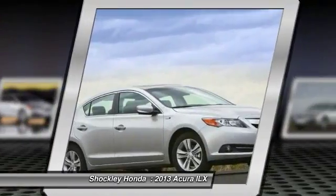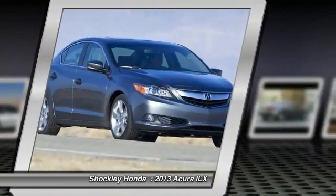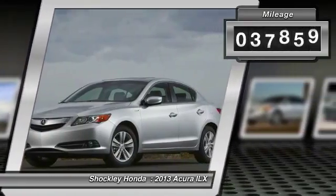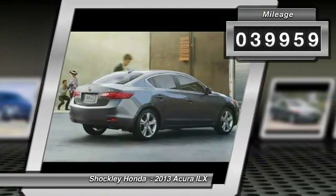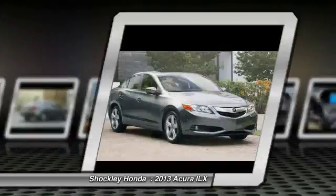If enjoying the drive is something important to you, then the ILX might be the one you are looking for. This vehicle has less than 40,000 miles. A vehicle like this doesn't come along every day. Come in and get it before someone else does.